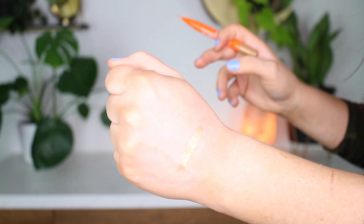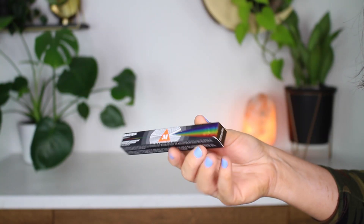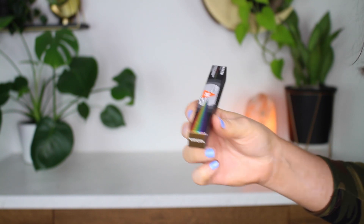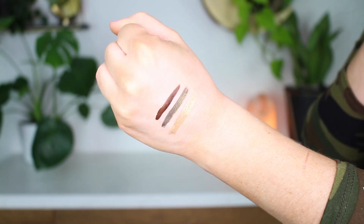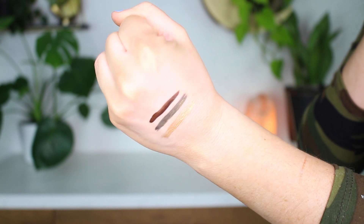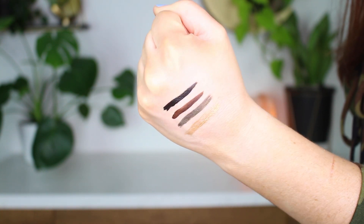The first shade is 24 Karat — a beautiful, shimmery gold. The second shade is Mama Juana, a beautiful shimmery olive green. Guys, this is going on my eyes today — I am so excited, it's a beautiful color. They also have a standard brown, which I love — I used to use brown eyeliner all the time. And then there's a black — you can't go wrong with black eyeliner. These are super super pigmented.